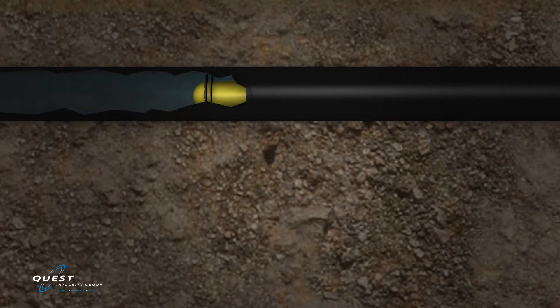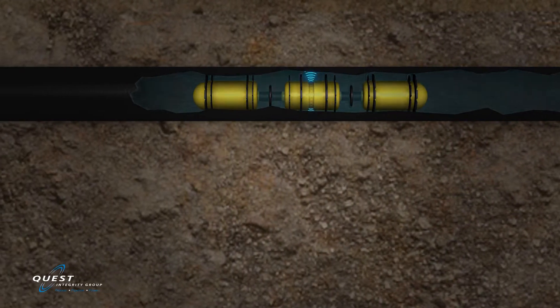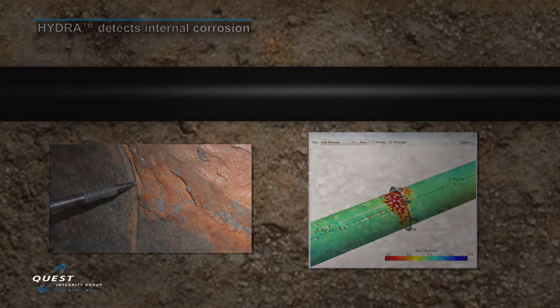Wall loss damage, such as pitting, corrosion, or erosion on interior and exterior pipe surfaces, is detected and recorded. Internal corrosion damage is completely mapped, ensuring axial length circumferential coverage, and the precise wall loss details are captured.